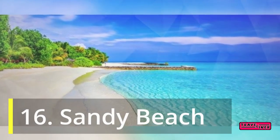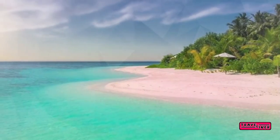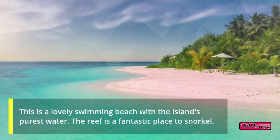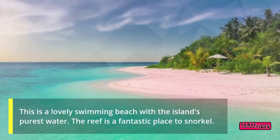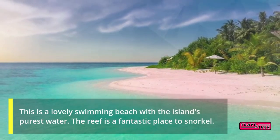16. Sandy Beach. This is a lovely swimming beach with the island's purest water. The reef is a fantastic place to snorkel.